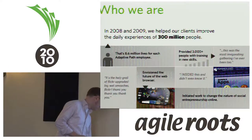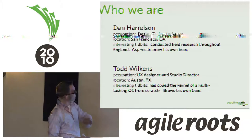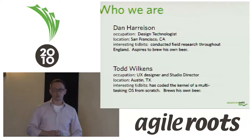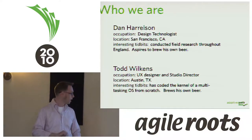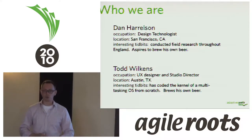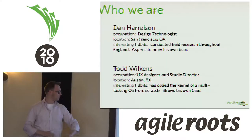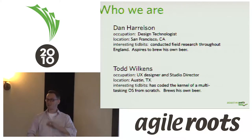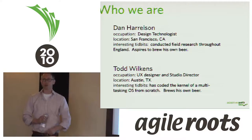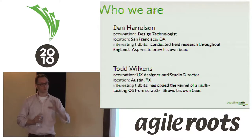So who are Todd and Dan? I'm a UX designer and the director of our studio in Austin, Texas. I always like to share that I actually have a computer science degree. Back in the day, I coded the kernel of a multitasking operating system from scratch. I don't do those things anymore, but I have a strong kinship with a developmental mentality. I also like to brew my own beer.